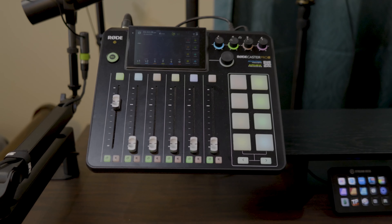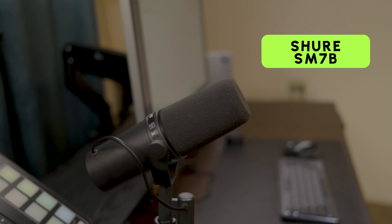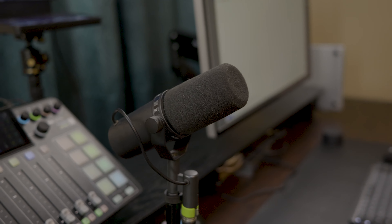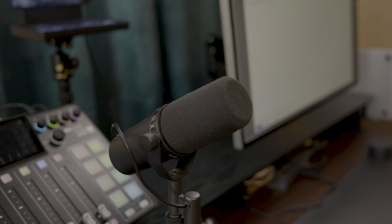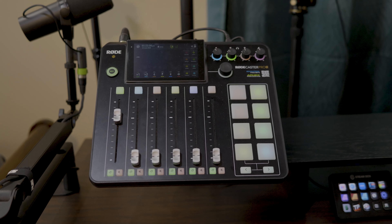It also links up to my Rodecaster Pro 2, equipped with the legendary Shure SM7B microphone, delivering the crisp audio you're hearing right now. The Rodecaster Pro 2 is an advanced integrated audio production console designed for podcasters, streamers, musicians, and content creators who demand high quality.